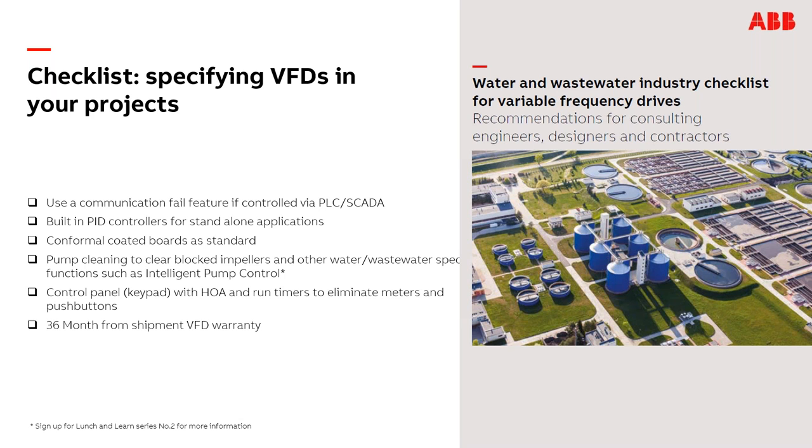ABB has a 36-month standard warranty. When any of the guys from Zeller come out and do your startup, you get an additional year — so you get a 36-month warranty from the date of shipment, effectively a three-year warranty. What we're looking for is to give you peace of mind and confidence that the VFD will run for the time you need it to. Brian, I'm going to open it up for questions.